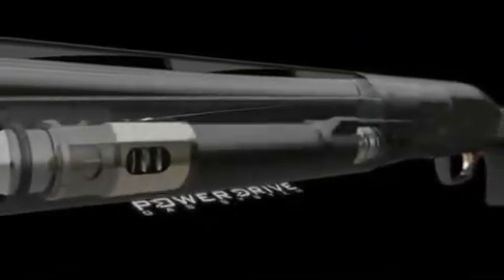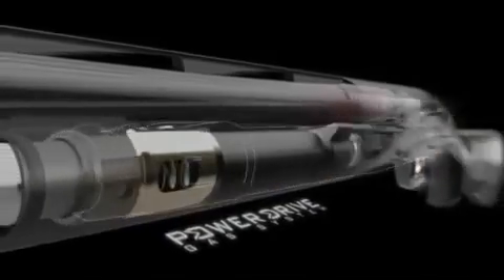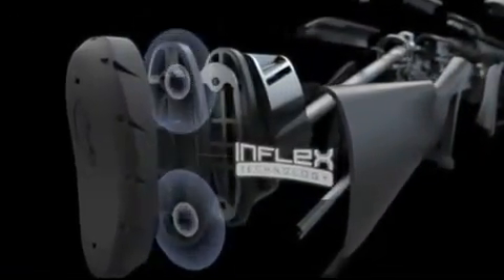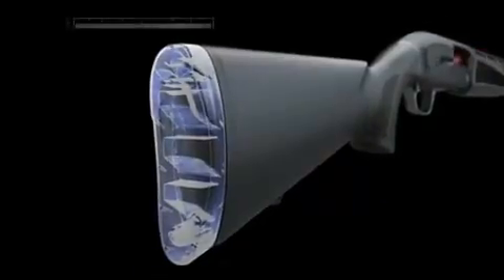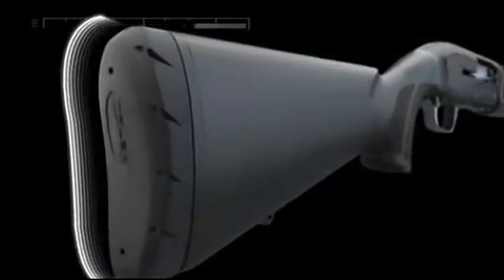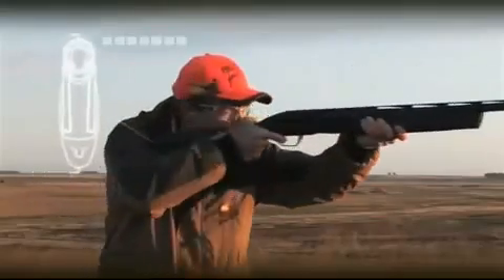Power Drive technology gives the Maxxis front-to-back recoil reduction that adds up like no other auto-loading shotgun. Inflex technology uses directional deflection ribs to push the stock down and away from your cheek to reduce felt recoil. Our proprietary pad material absorbs and isolates you from recoil, and the overmolded heel insert won't snag on your clothing when shouldering.